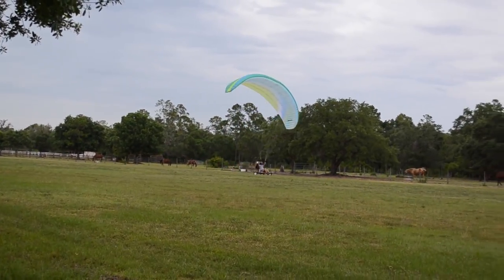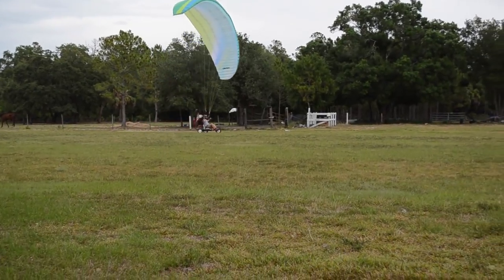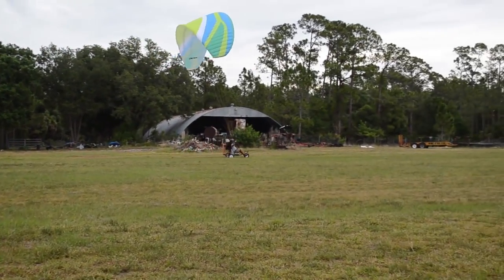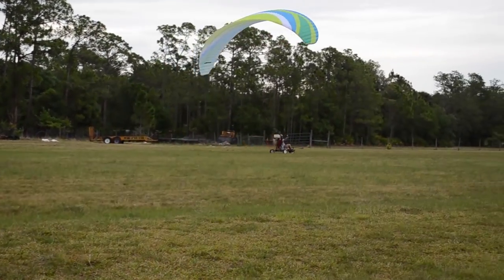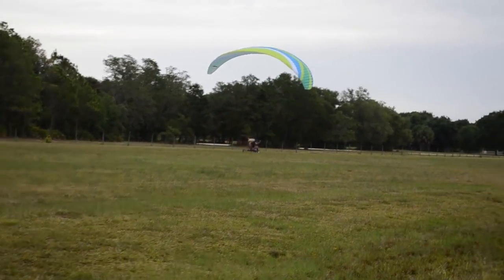What's up guys, PPG Gorilla here. As you may have seen, I managed to make my first solo flight. While it was no distance record, it was a successful and safe flight. This video is to talk a little bit about my experience up to this point, purchasing my first wing, and how I got here.